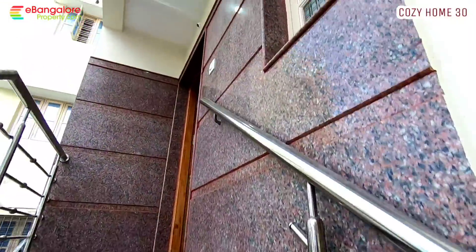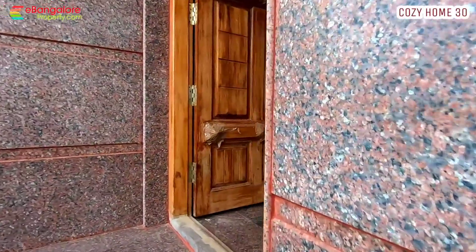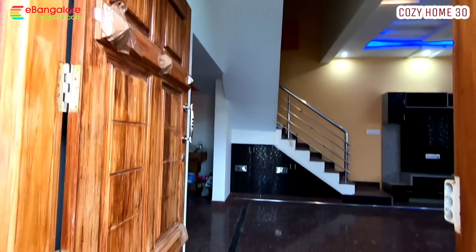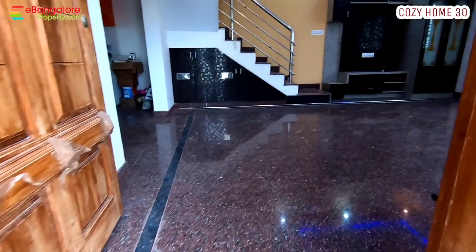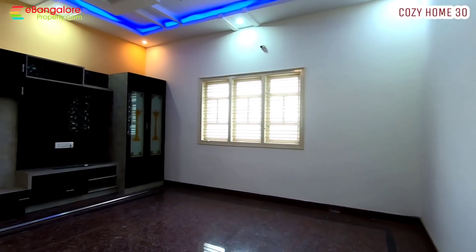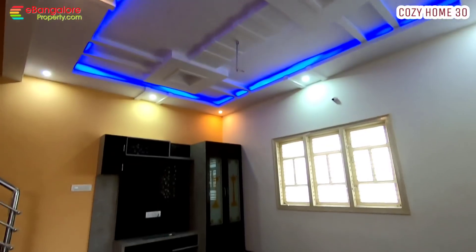Stainless steel railing inside and outside. Granite wall cladding. North-facing main door in solid teakwood. This is the living room — a spacious hall with a TV unit, puja room, and POP false ceiling with LED lighting.